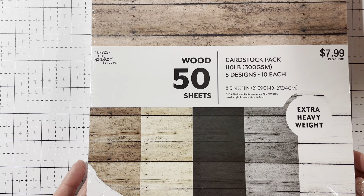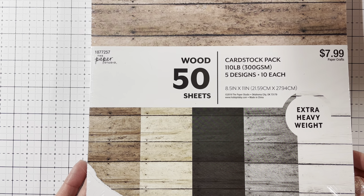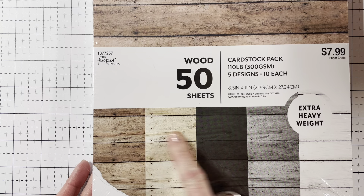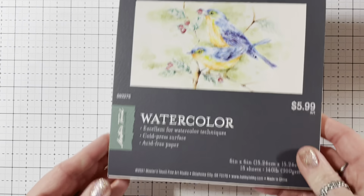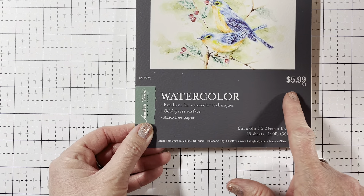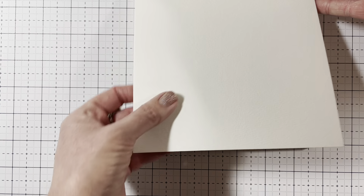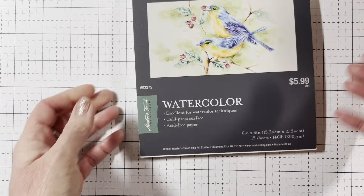And then I picked up this cardstock — wood sheets — and it was half off, so it was $4. You get 50 sheets and it's extra heavy weight, 110 pounds. Then one more thing — I got this watercolor paper, a 6x6, also half off, so $3. It is 140-pound weight and you get 15 sheets. I liked the size, so I'll let you know what I think of it.